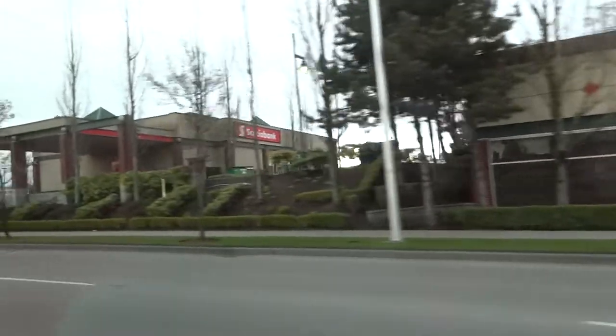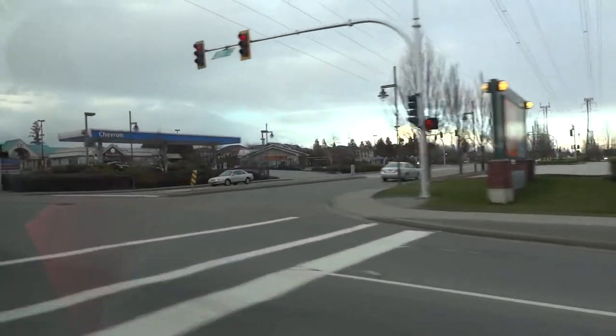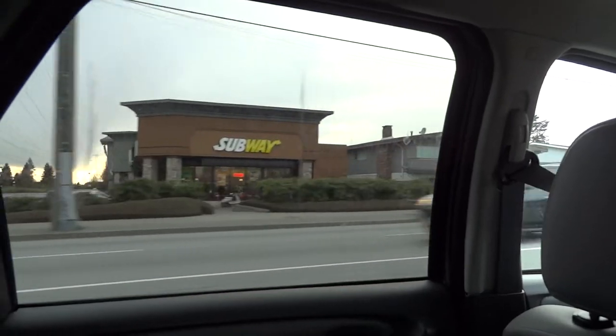There is London Drugs, and coming up over there we have malls, Marlboro, Slab Creamery, and Scotiabank. Cineplex Odeon there, Chevron Station. There's Subway restaurant.